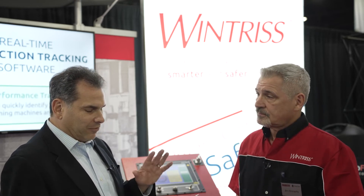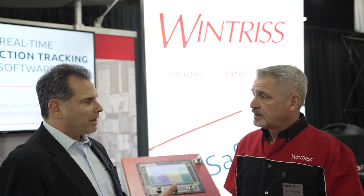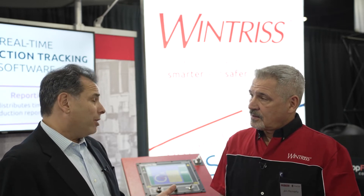So in terms of evolving after-the-sale customer support based on these market conditions — whether it's the shortage of labor or others — talk about the after-sale support, including operator training.